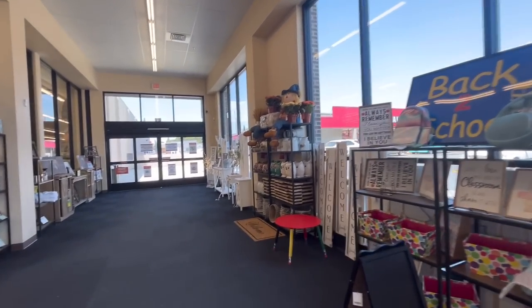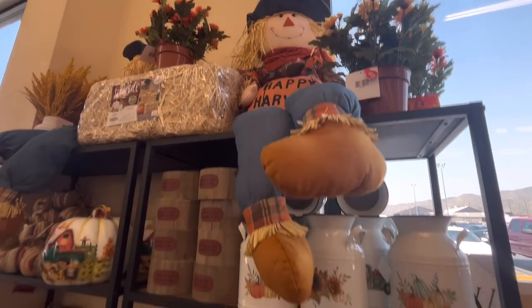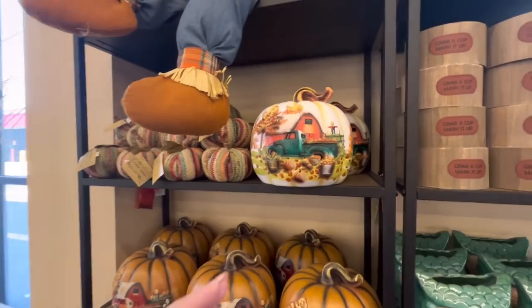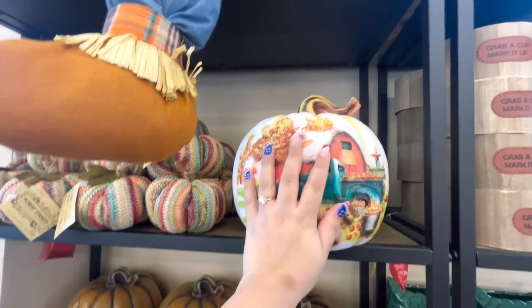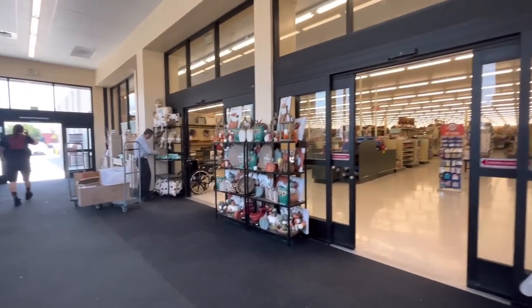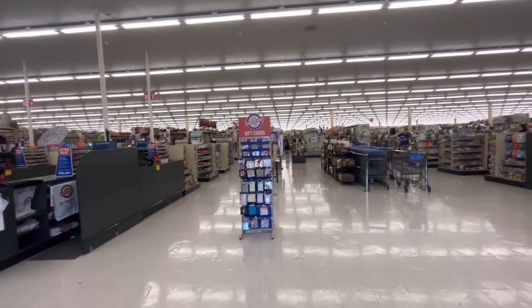Look at the entrance — they already have some fall! Look at the scarecrows, how cute are they? Look at these pumpkins, look at all that detail. How much are these? $55. Of course we're gonna wait for everything to go on sale, but oh my gosh, this is just the entrance.